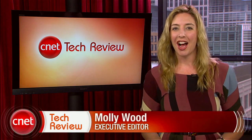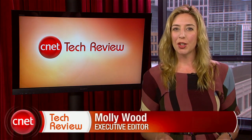Hi everyone, I'm Molly Wood and welcome to the CNET Tech Review, where we collect our hottest videos of the week and tell you what's good and what's bad in the world of tech, plus offer our unique tech wisdom in the form of the Bottom Line. Let's get started with the good.